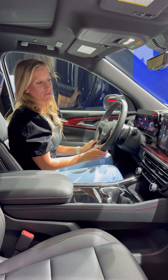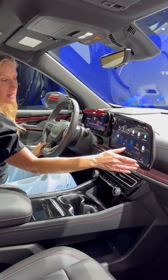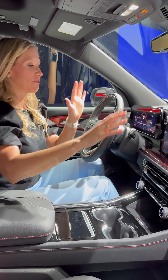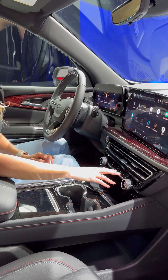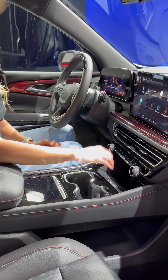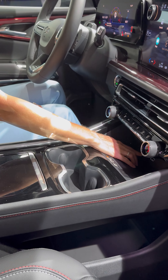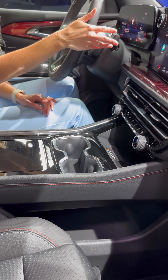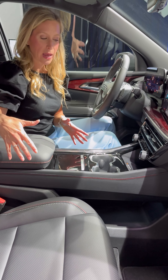In the front seat of the 2024 Traverse, mama has everything at her fingertips. We have the 17.7-inch screen which is tilted toward the driver so I'm not distracted and fumbling around. We have our climate controls pulled out here, which is a must for me. We also have a wireless charging pad, a USB-A, a USB-C, and your 12-volt. Since the gear shifter is up here and no longer taking up space down below—